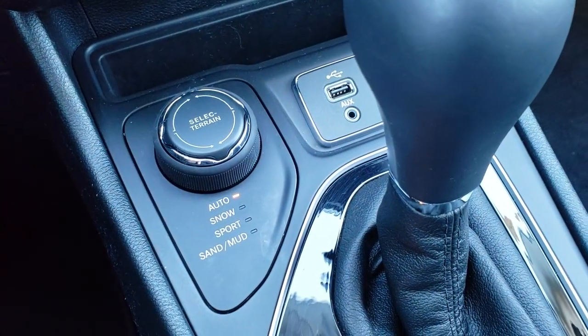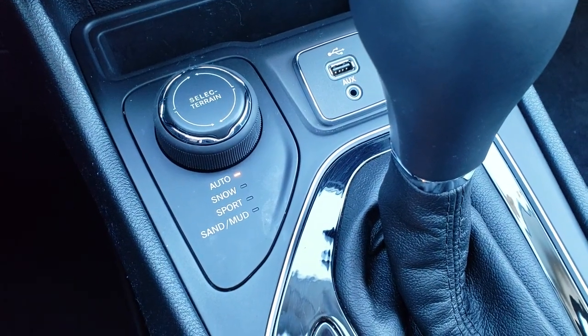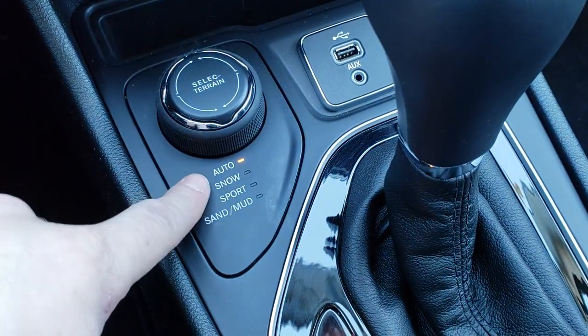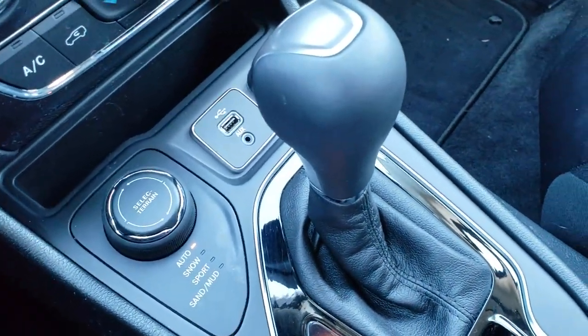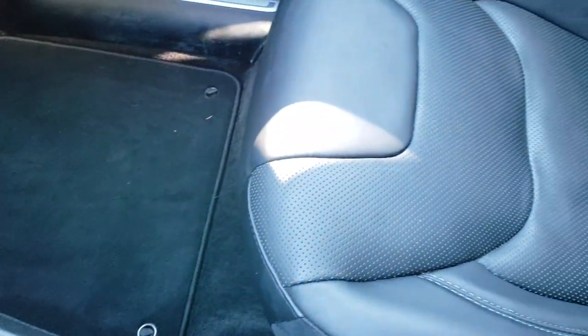This one has the ActiveDrive 1 four-wheel drive system. You got your select terrain modes: auto, snow, sport, sand, and mud. The 9-speed automatic transmission, along with an aux and USB port right there.